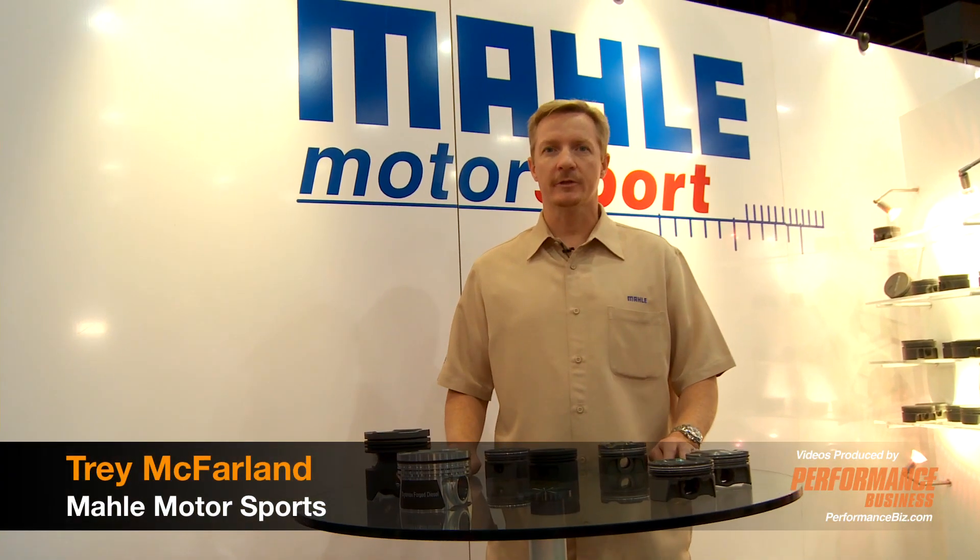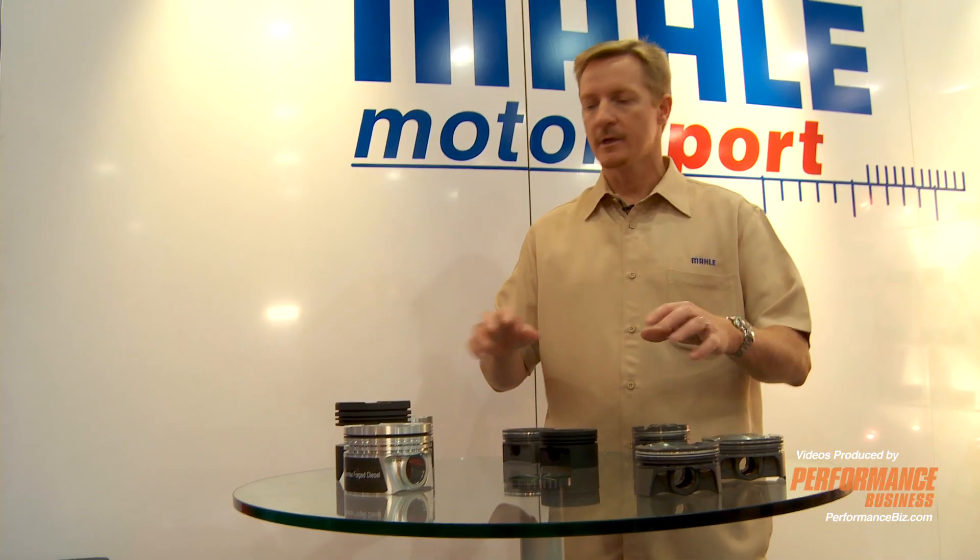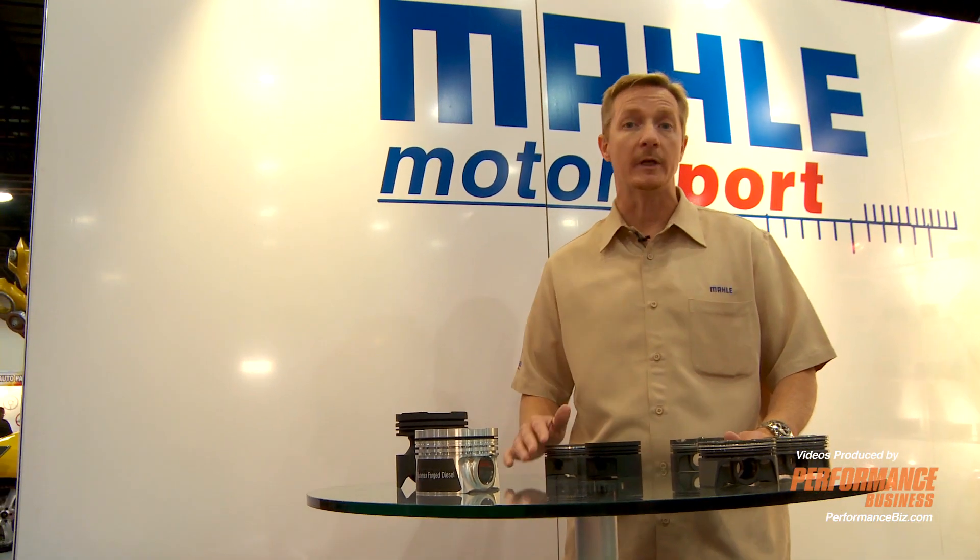Hello, I'm Trent McFarlane with MOLLE Motorsports. I'm here to show you some of the new products that we have, some of the technologies that MOLLE's got and offers, and some of the new categories that we're going to be growing into.